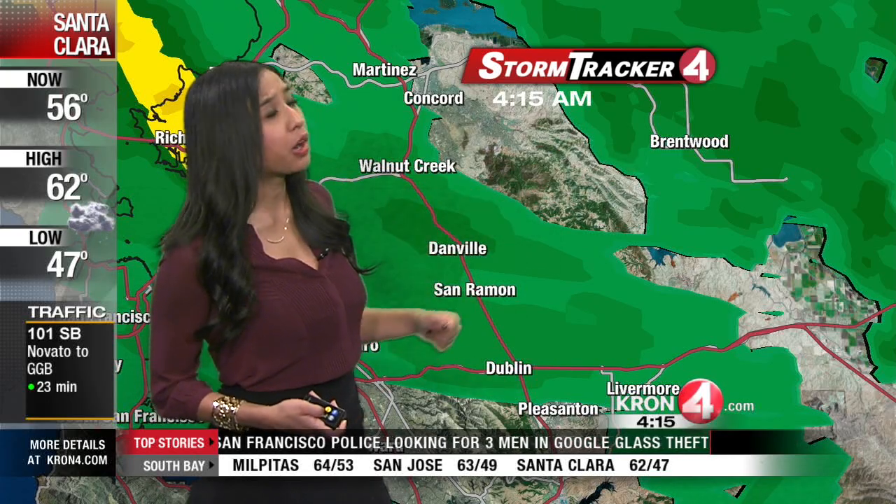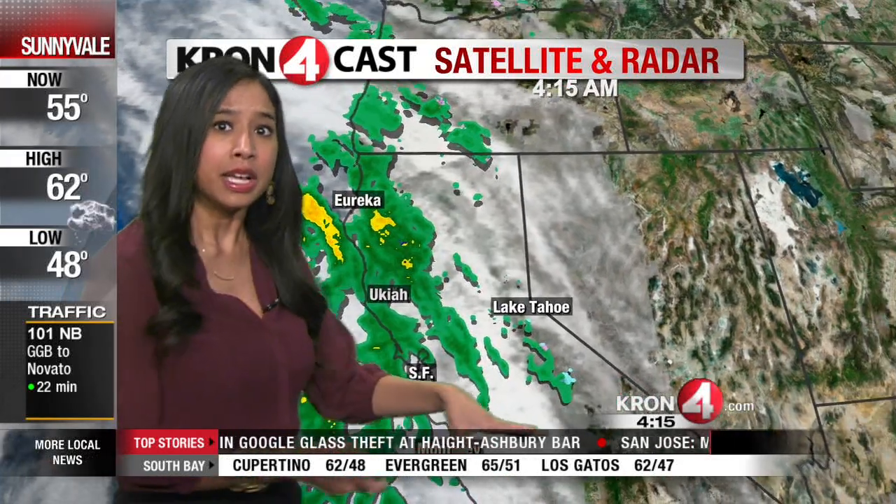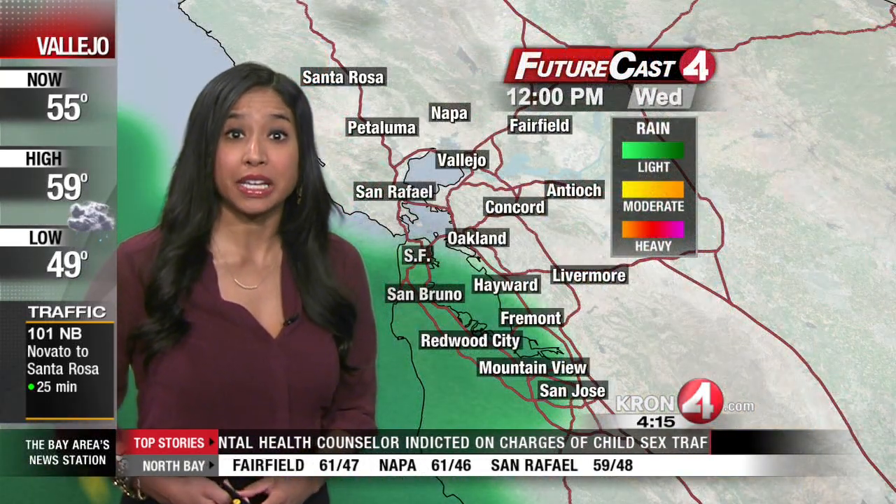Pleasanton, even as far east as Brentwood, but this is really just the first wave of rain we're dealing with right now. Not too much on the back end of this, so we could actually catch a dry break for the next couple of hours, but more intense rain definitely on the way for your evening commute home.